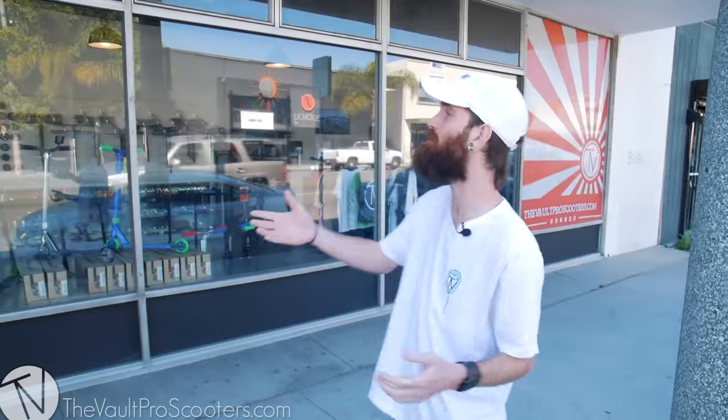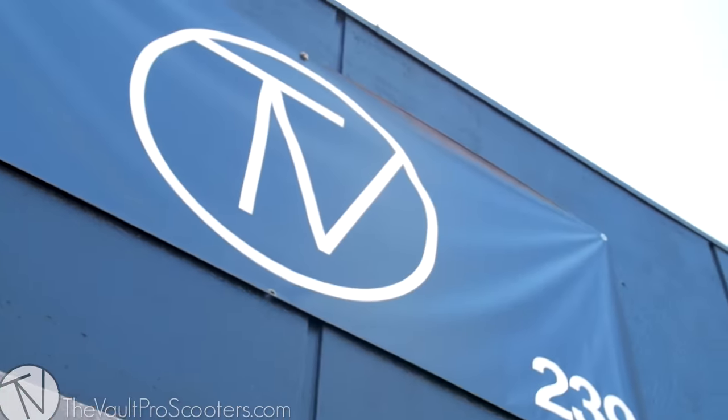How's it going guys? We are here in lovely Inglewood, California, at Vault Pro Scooters' new location. It's been a good bit since August of last year when we moved here, and you guys have been asking for a tour. We've been alluding to it, and we finally got some time. From the outside, here's the shop — we got a little sign up there.